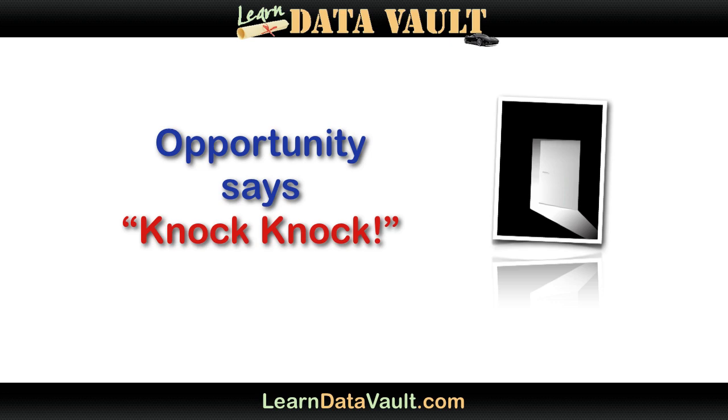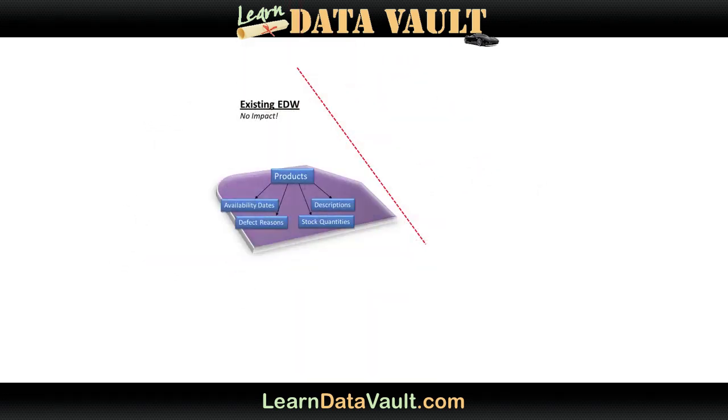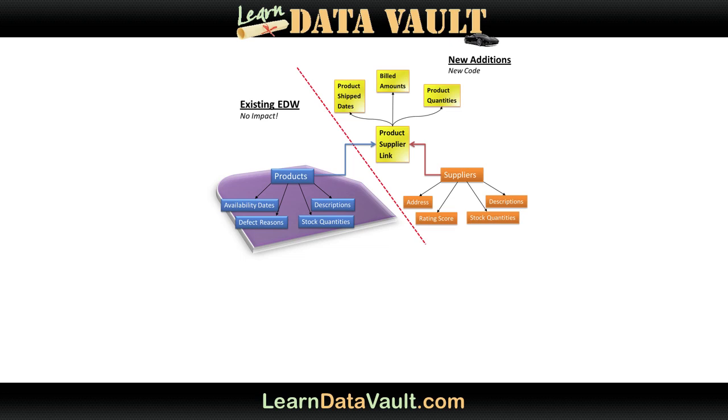So now, let's take a real-life example. Say you have an existing data warehouse with products, sales people, and stock, and it's working great. Now, say shortly after the implementation you acquire a new company that's services-based. How do you add the newly acquired data, systems, and processes to your existing data warehouse without impacting anything that you've already built? This is where the Data Vault model really shines.